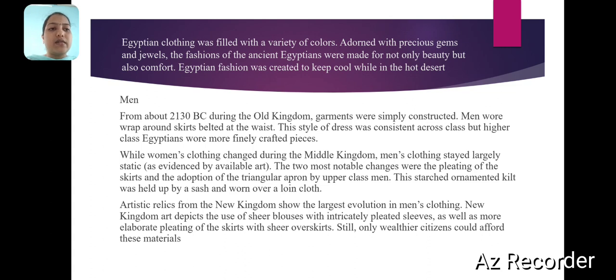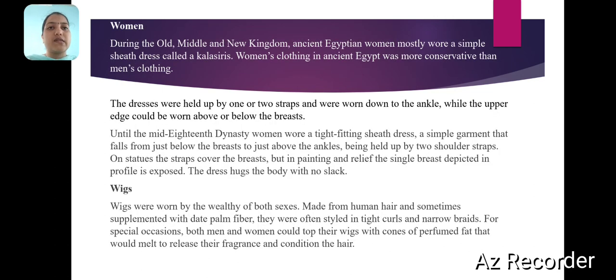Only wealthy citizens could afford these materials. During the Old, Middle, and New Kingdom, ancient Egyptian women mostly wore a simple sheath dress called a kalasaris. Women's clothing in ancient Egypt was more conservative than men's clothing. The dresses were held up by one or two straps and were worn down to the ankle, while the upper edge could be worn above or below the waist. Until the middle of the 18th dynasty, women wore a tight-fitting sheath dress.